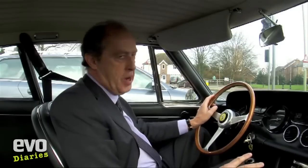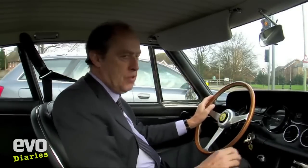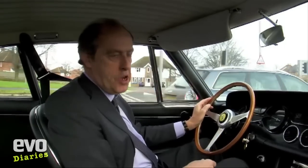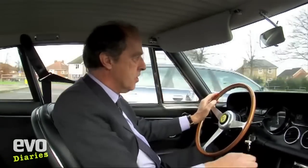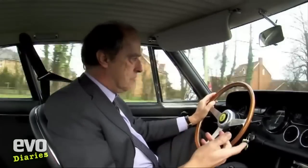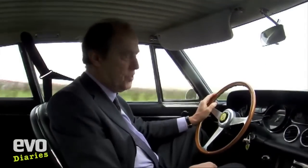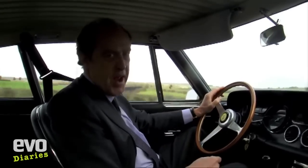We're getting on the dual carriageway now and it's here where this car's a bit of a star, because you wouldn't think it was that quick, but it is actually a 150mph Ferrari and yeah, it feels like it. This is 7,000rpm, doing 80.